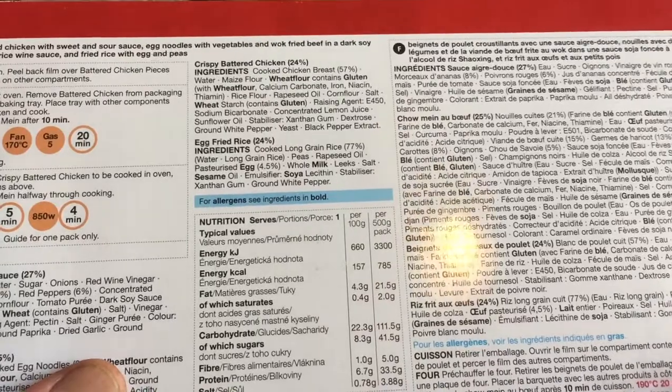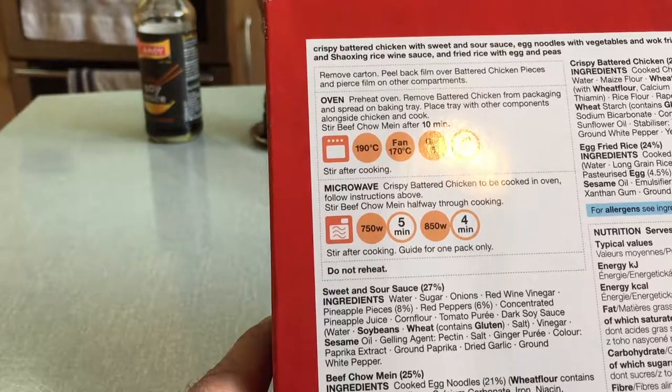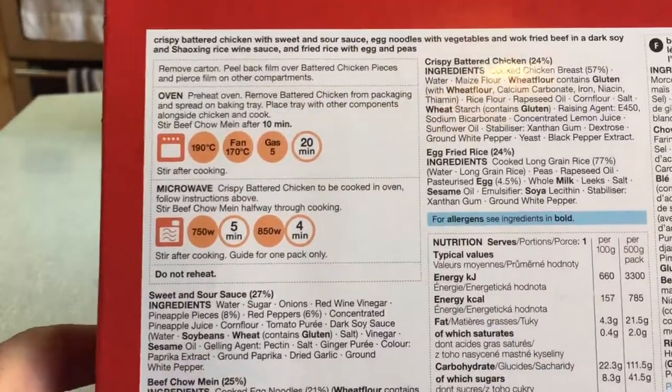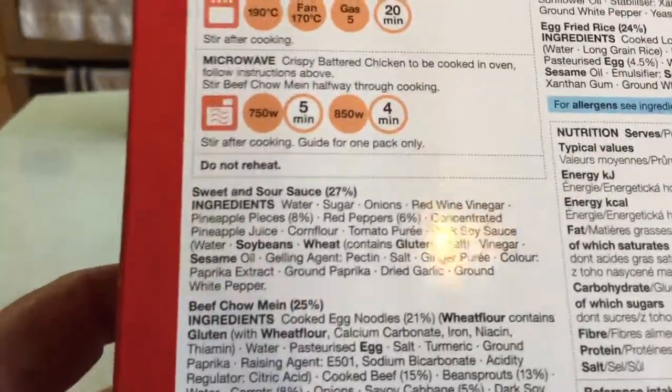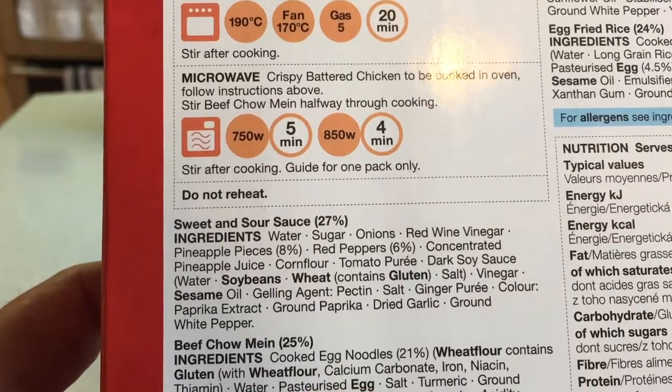Right, so let's get down to the nitty gritty. Microwave. Crispy battered chicken to be cooked in oven — I can use the halogen oven for that. Stir beef chow mein halfway through cooking.